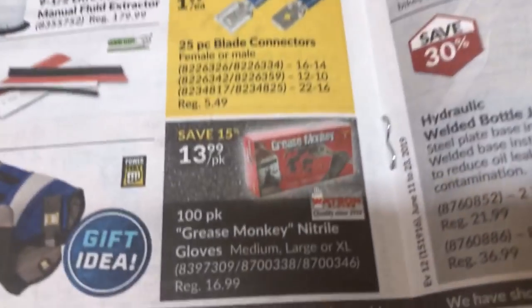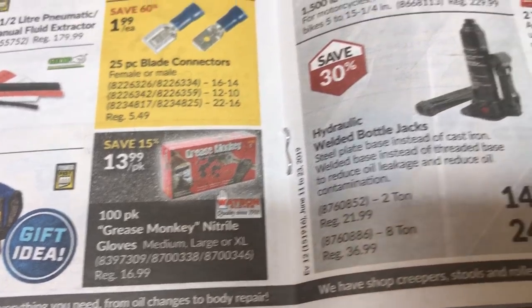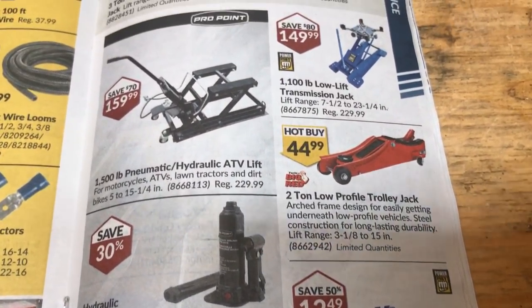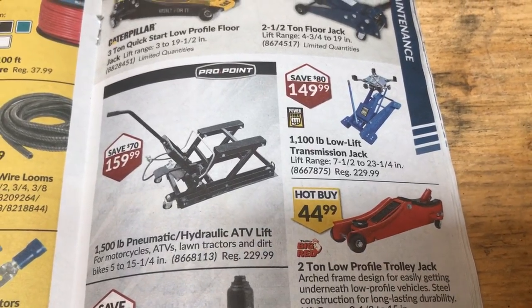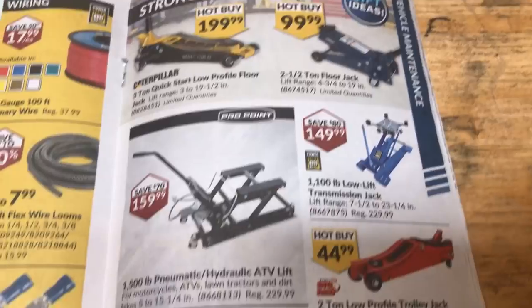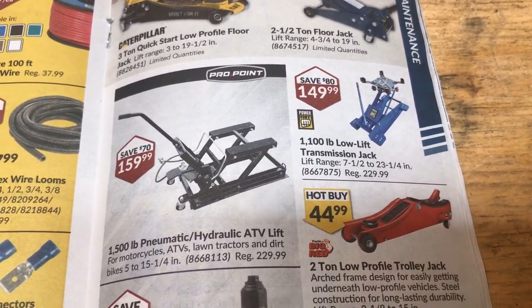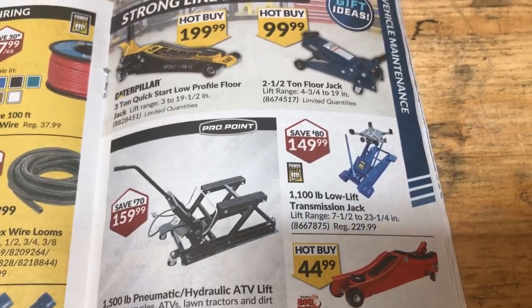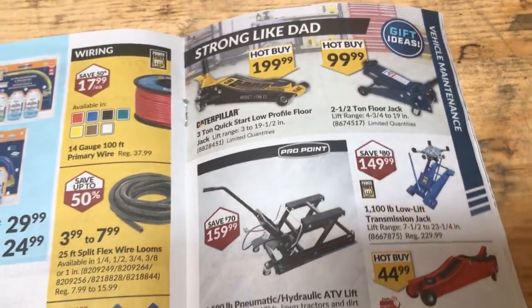Some gloves. Grease Monkey mittens. There you go. Nitrile gloves. Some jacks. And some hydraulic pneumatic ATV lift — that's pretty cool. Probably wouldn't lift mine, though. It doesn't say how much it'll lift. Oh, 1,500 pounds. Yeah, it's not too bad — that should do mine. I think mine's about 800 pounds.